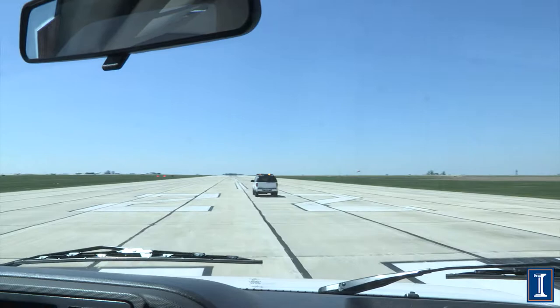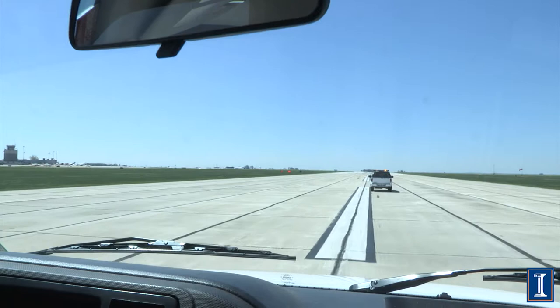The longest runway we have is 8,000 feet. The '22' is the compass heading — it's about 220 degrees. A runway gets its designation from the compass heading rounded off to the nearest ten, and you just use the last two digits.